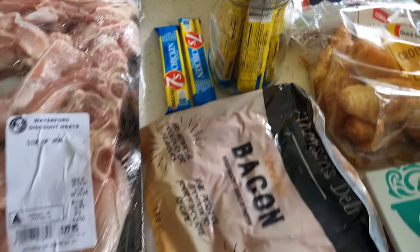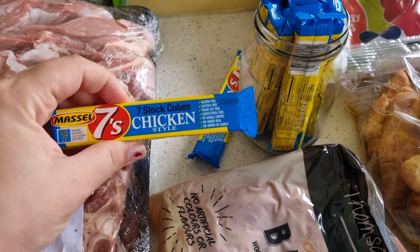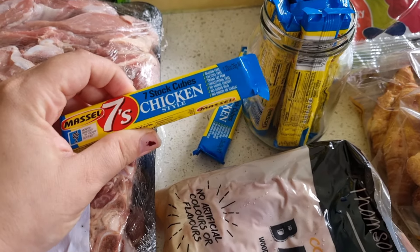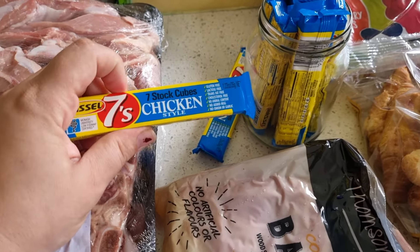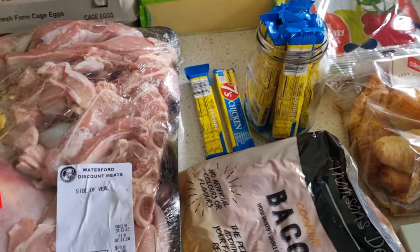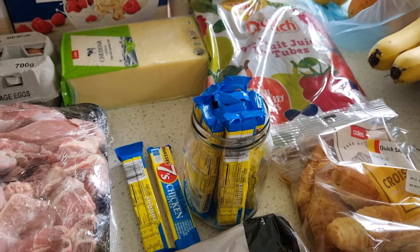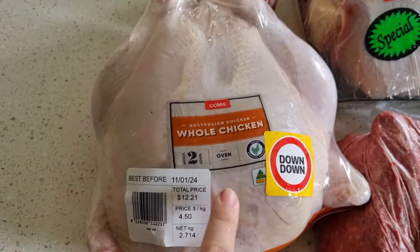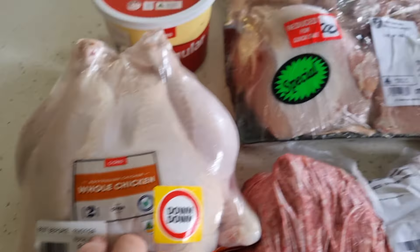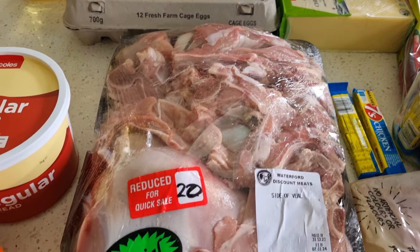I nearly forgot — the Massel chicken stock cubes were on special for 88 cents, which is when I buy them, so I bought 10 for eight dollars worth. We use them on everything; I haven't had them in the house for about a month and it's been driving me crazy. I do make my own chicken stock but it's a long process, and it's handy to have these on hand for seasoning and other things.